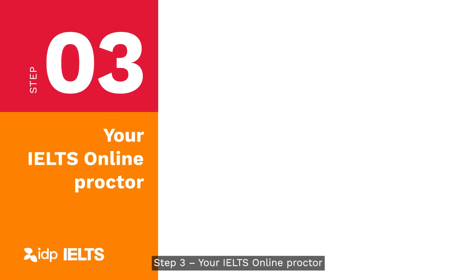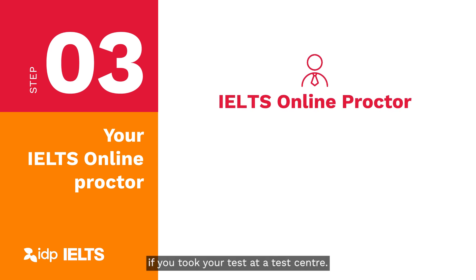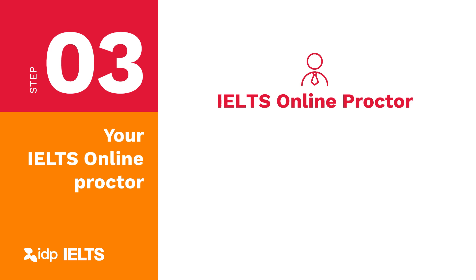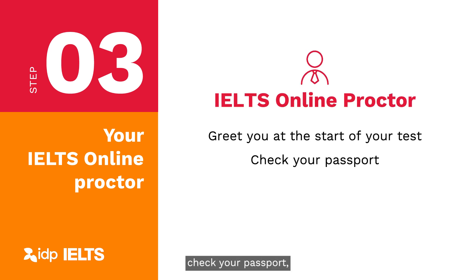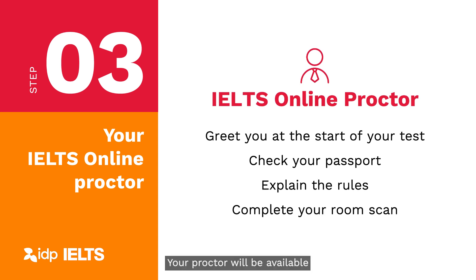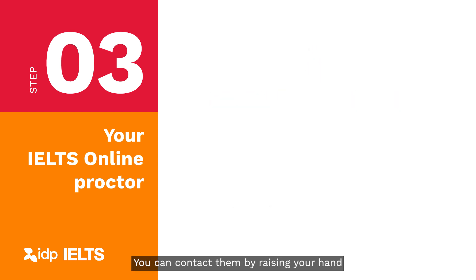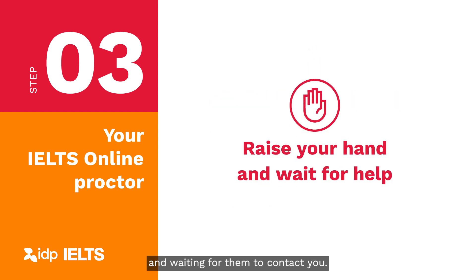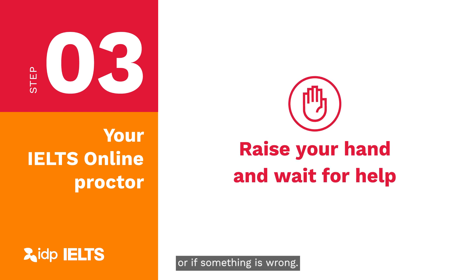Step 3: Your IELTS online proctor. Your IELTS online proctor is an IELTS invigilator who will monitor your test online, just as they would if you took your test at a test centre. Your proctor will greet you at the start of your test, check your passport, explain the rules, and complete your room scan. Your proctor will be available at any time to help you. You can contact them by raising your hand and waiting for them to contact you. They will only appear if you raise your hand or if something is wrong.